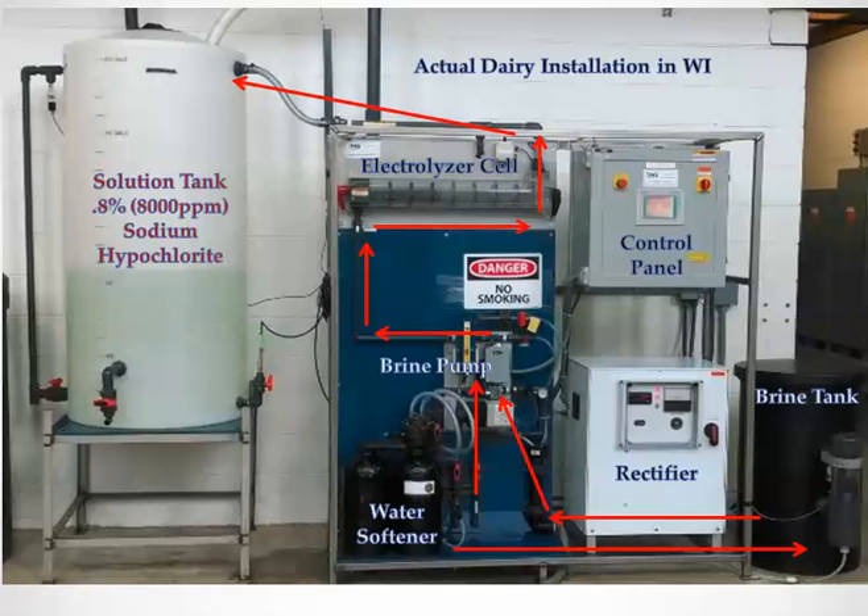Supply water from the dairy enters the water softener at the bottom of the skid. The softened water travels to the black brine tank on the right, where it is mixed with salt to create the brine solution. When the brine solution is at the correct strength, it travels to the brine pump, where it's carefully metered and sent up to the electrolyzer cell. The rectifier on the lower right sends DC power to the cell. The brine solution travels through the cell from left to right, creating sodium hypochlorite, and it flows to the solution tank as a 0.8% solution, which is 8,000 parts per million.